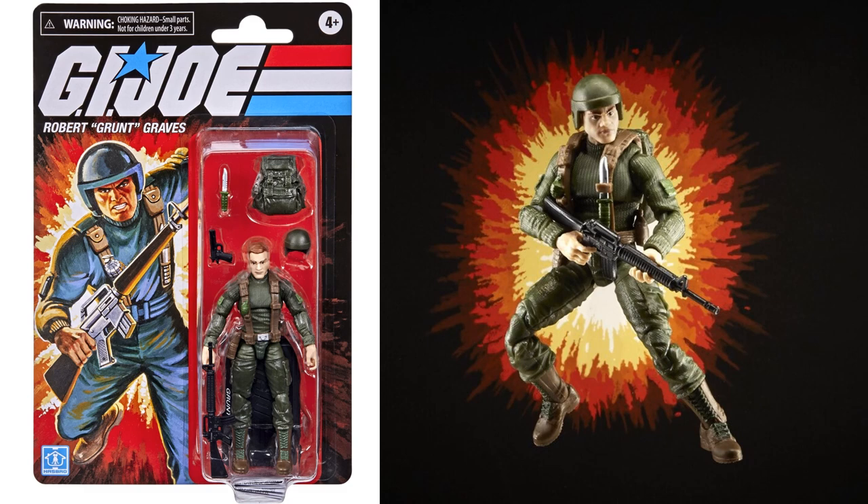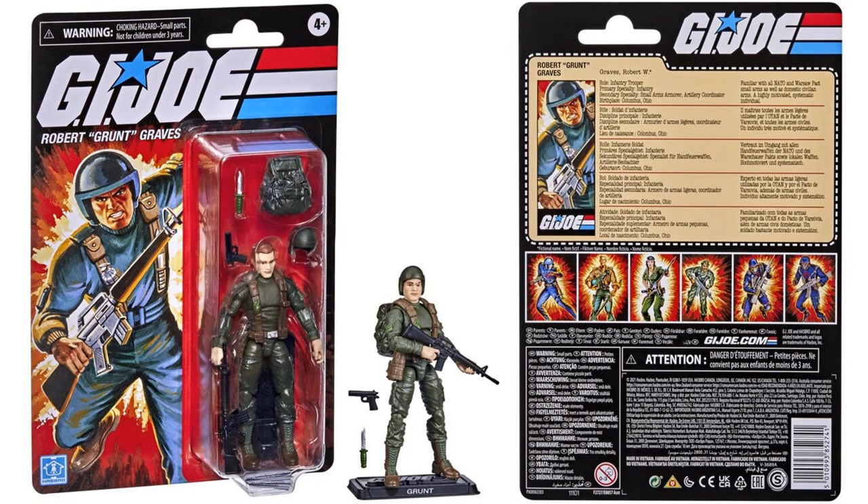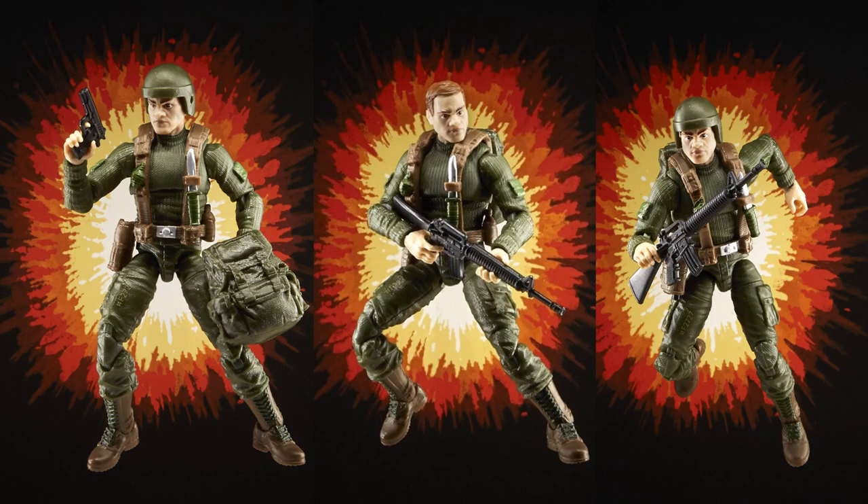The next one we have is Grunt, or Robert Grunt Graves, with his backpack, his helmet that comes on and off, and a knife that will actually slide up into his straps on his jacket. There's a grenade that's already built onto it, painted nice and green, plus a couple of guns. Of course all these come with a figure stand. There's some nice shots of him in action with the explosion behind him.